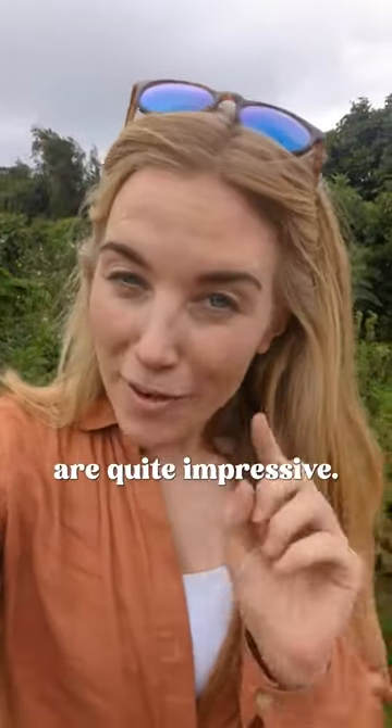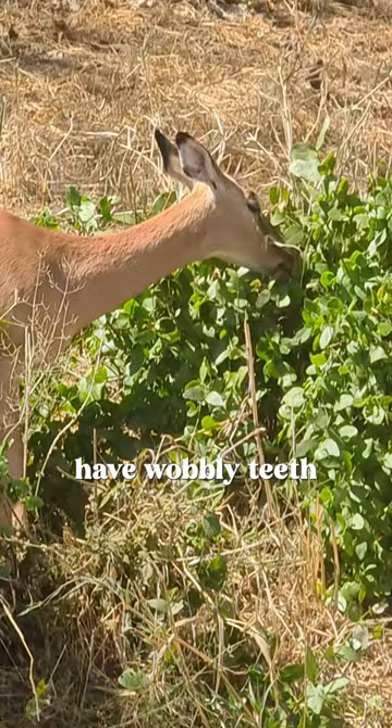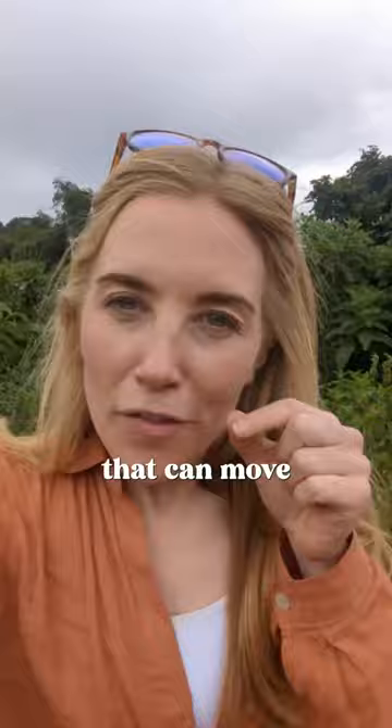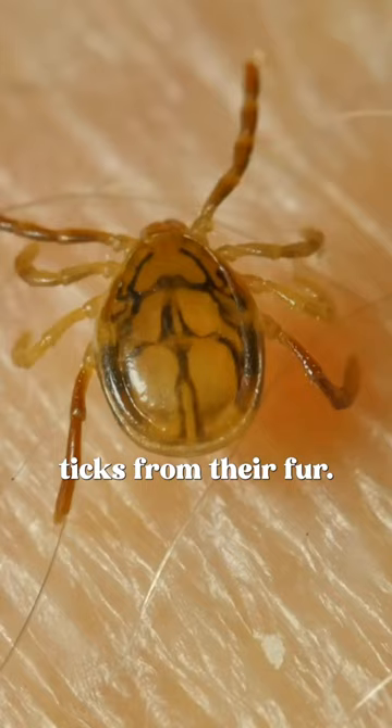Impala teeth are quite impressive. Researchers in South Africa have discovered that impalas have wobbly teeth that can move a few millimetres back and forth. This wiggly movement, they think, helps the impala in nibbling and removing ticks from their fur.